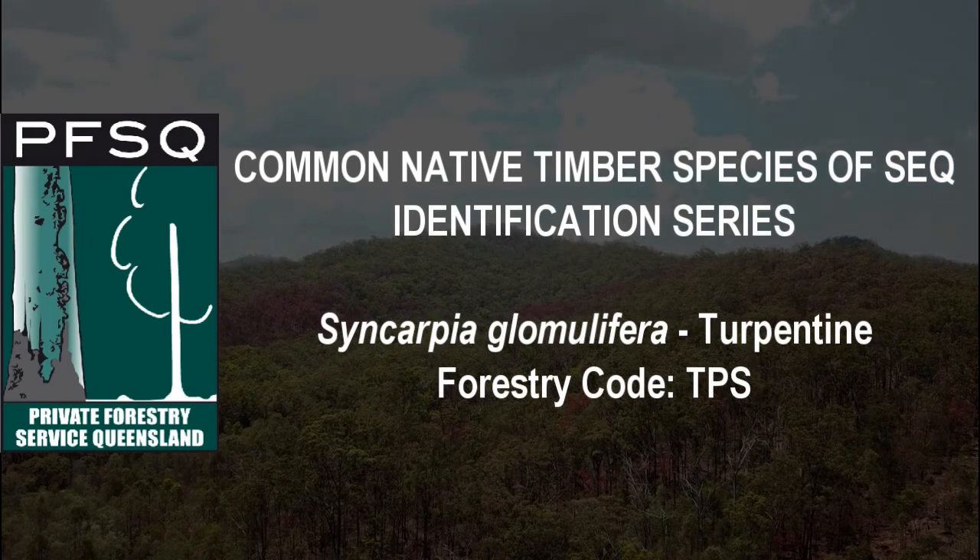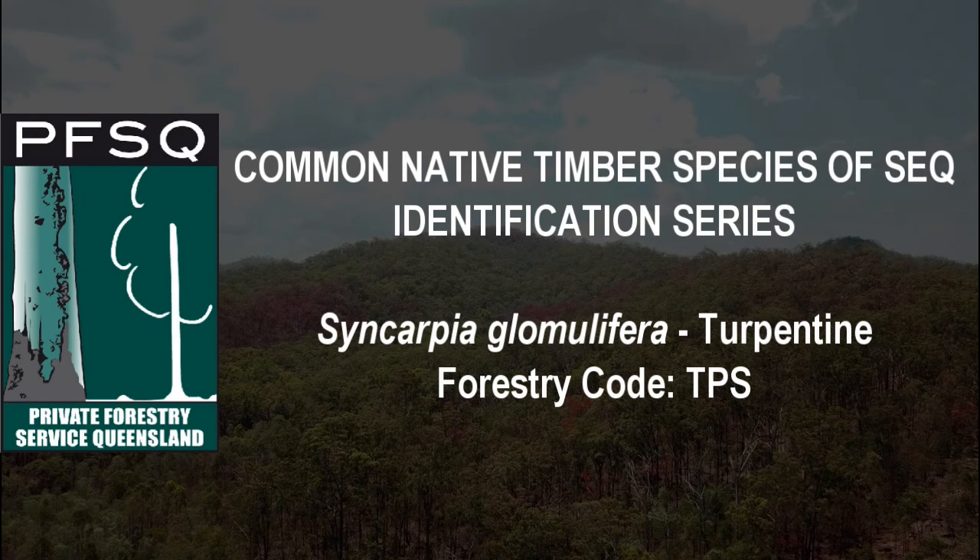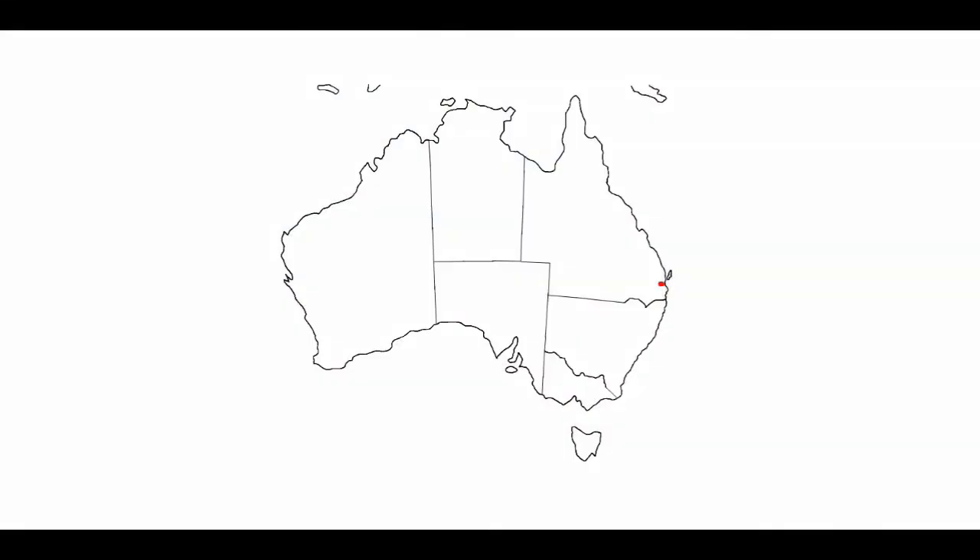Syncopia glomulifera, or turpentine as its common name. Found in a coastal strip from Maryborough, Queensland to Sydney, New South Wales, with isolated pockets found on the Atherton Tablelands, far north Queensland.